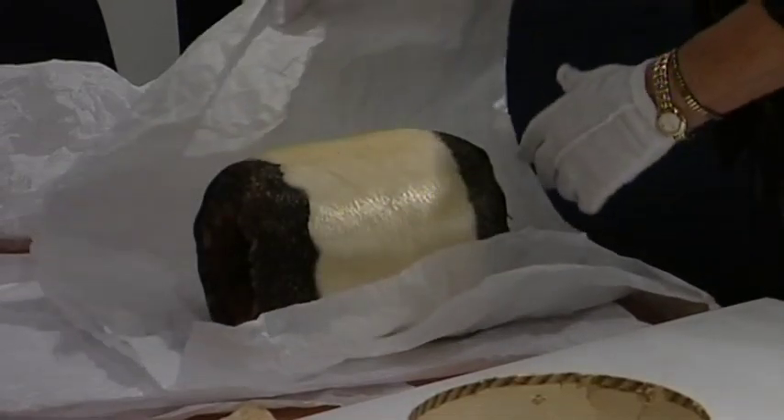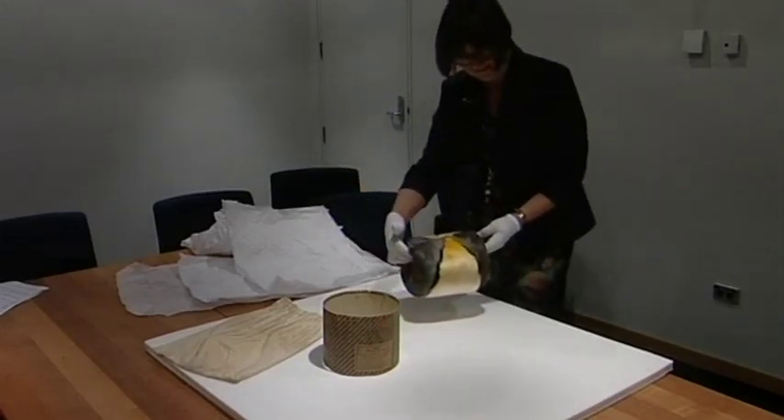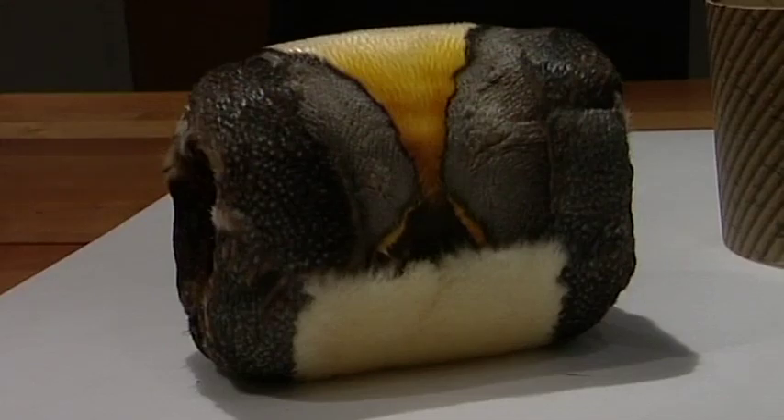A unique fashion accessory more than a century old — this muff made from the skin of a king penguin is back in the city it was made, with a new home at Otago Museum. While the piece has had a well-travelled life, its former owners decided Dunedin was its ideal final resting place.